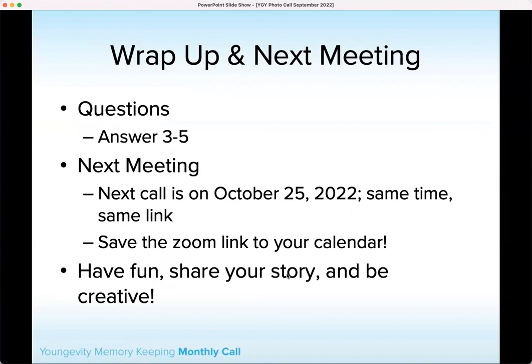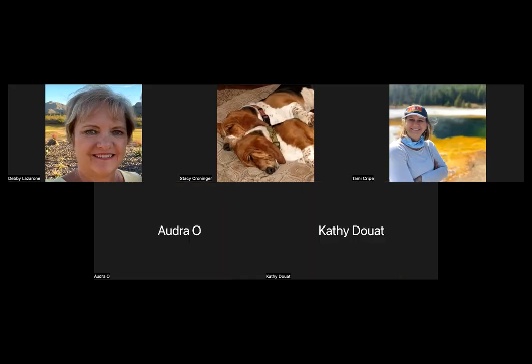Our next meeting will be October 25th. I'm really hoping we will have more information for you before then — that is our plan, so please hold tight. Any questions before I let you go? We'll get this recording up as soon as possible, and we will see you back here on October 25th. Thanks so much for joining me. Have a wonderful day — so appreciate you.